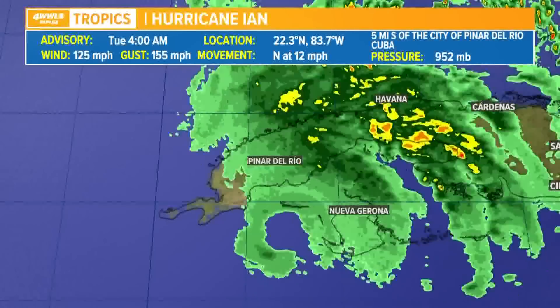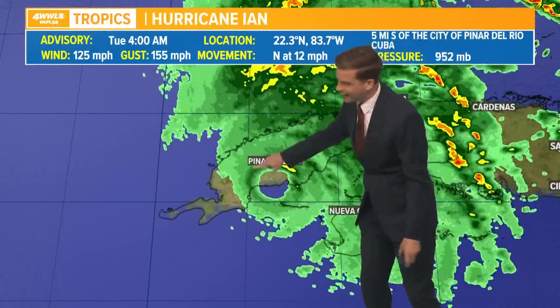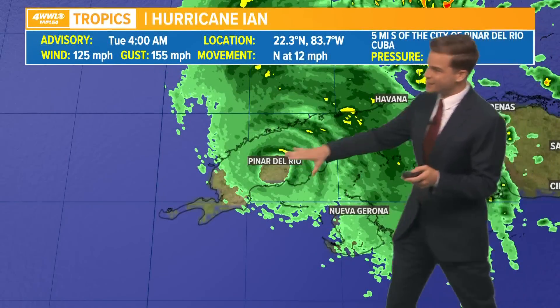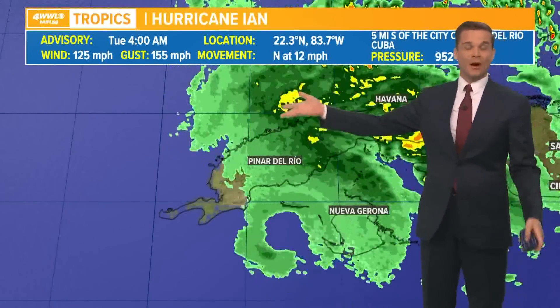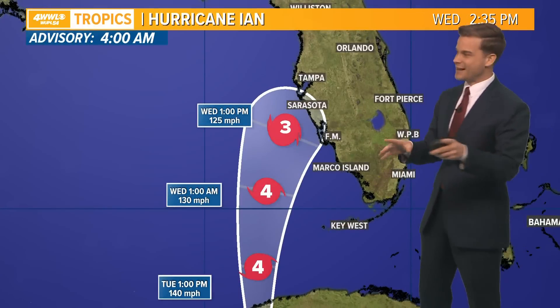You can see we're getting some outer bands already in South Florida, so South Florida is already seeing some impacts and that's going to continue to increase over the next several days. There's the eye, clear as day, being picked up by our radars out of Key West. It's going to continue to move to the north, it'll be back in the Gulf in the next two hours or so, and then re-intensification or continued strengthening is expected, probably reaching its high intensity later today into tonight.